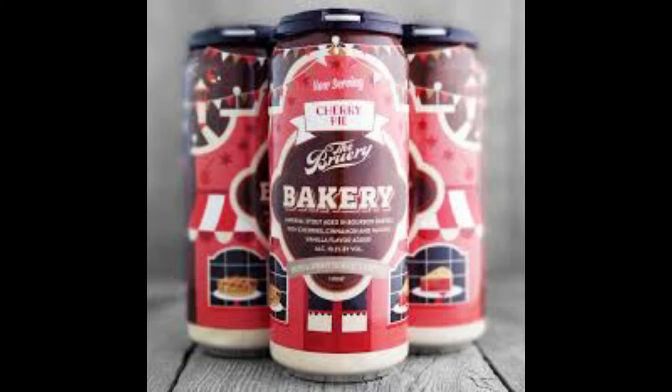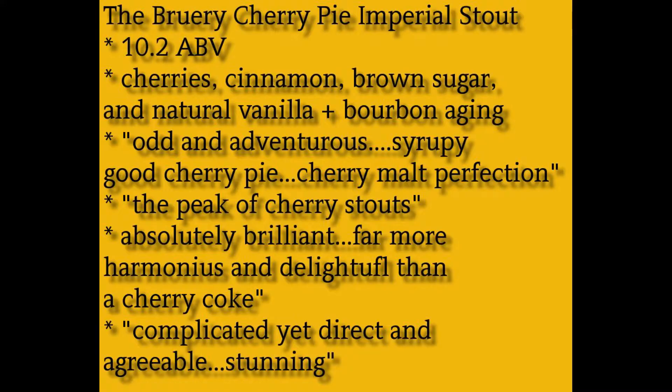Our first winner is from The Bruery. It's their Bakery Series of Imperial flavored stouts, and it's the cherry pie version. There are two other versions, one called coconut macaroons and one called banana bread. We gave a 4.5 to the banana bread and a 4.0 to the coconut macaroons — that was a little funky. But the cherry pie was an absolute hit and score with us.